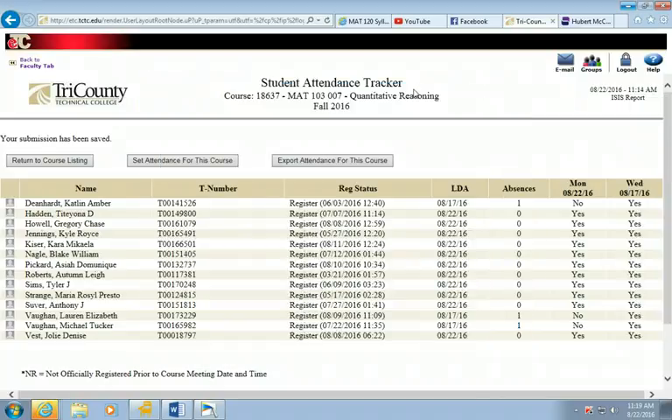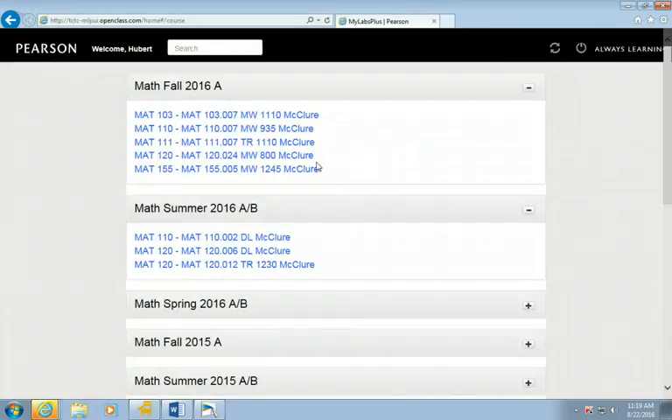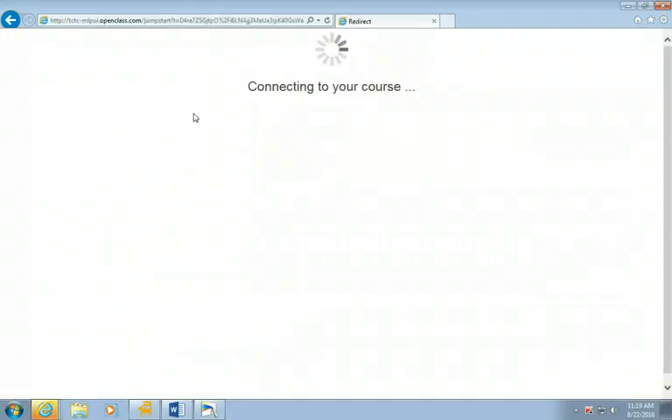Today we're going over MyLabsPlus. When you get logged on and registered, you'll come up to a screen like this — you won't have these classes, but you'll click on your class which is Math 103 and it'll come up to a dashboard with a calendar. They changed the dashboard a little bit.